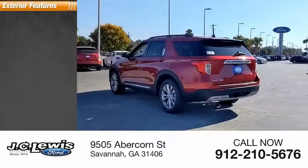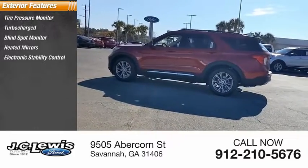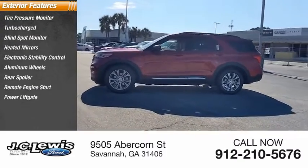Here are some of this vehicle's great options: tire pressure monitor, turbocharged, blind spot monitor, heated mirrors, electronic stability control, aluminum wheels, rear spoiler, remote engine start, power liftgate, brake assist.